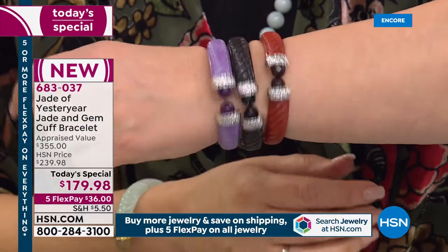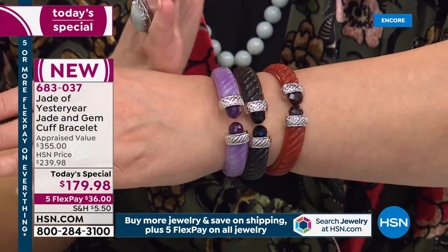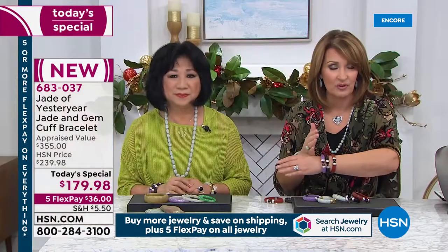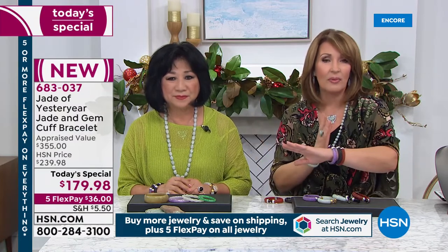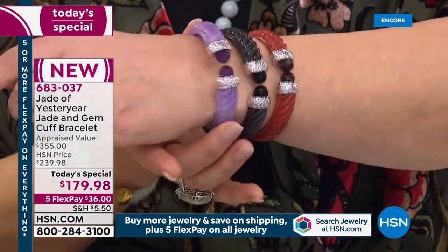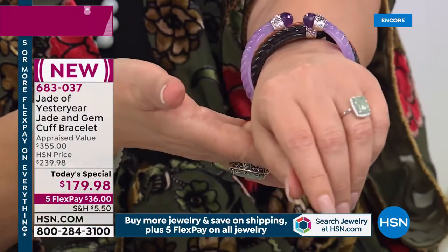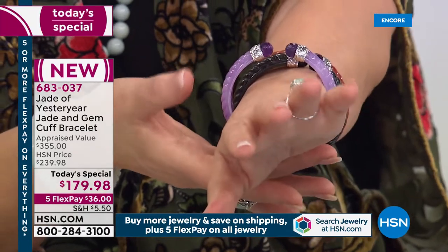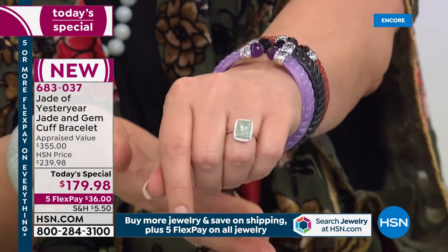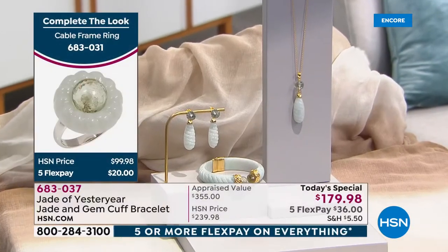So again — small wrist, order the six and a half. Even a tiny wrist, go six and a half. If you need over that, go up to the seven, which comfortably fits up to a seven and a half. If you need a full eight inch, this is probably not going to be your choice today. For me, there's plenty of extra room and my wrist measures seven inches around.